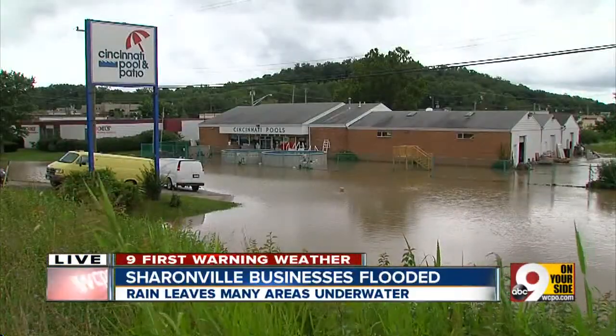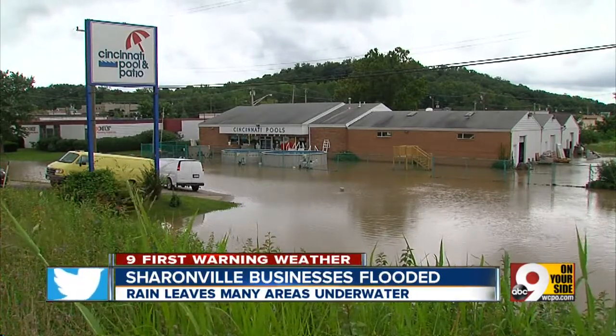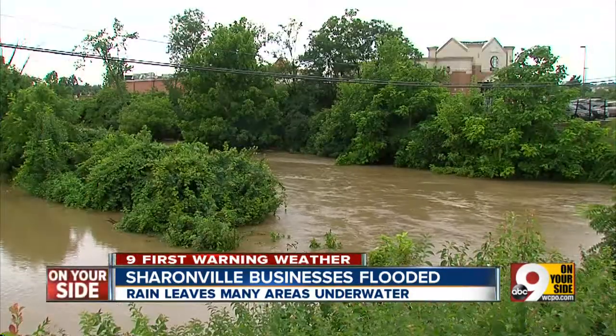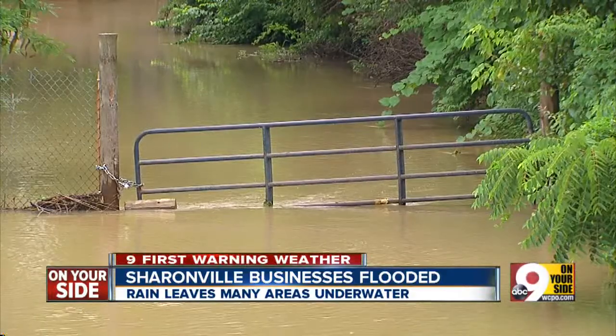In Evendale, Cincinnati Pool and Patio on the 2900 block of Glendale-Milford Road is also dealing with some major flooding, and this is not the first time for the store either. A store employee says they have flooding every year. It's because they are situated next to Mill Creek, which gets very high water when there is a lot of rain, and it overflows into their lot.